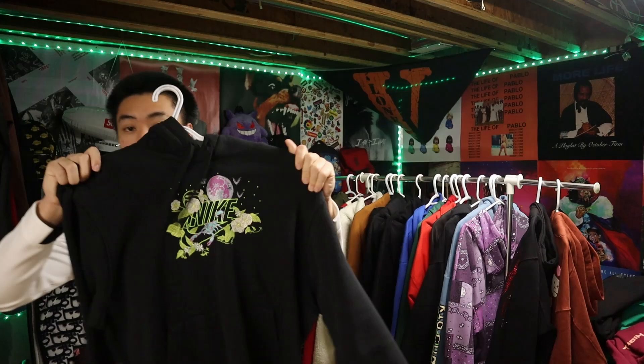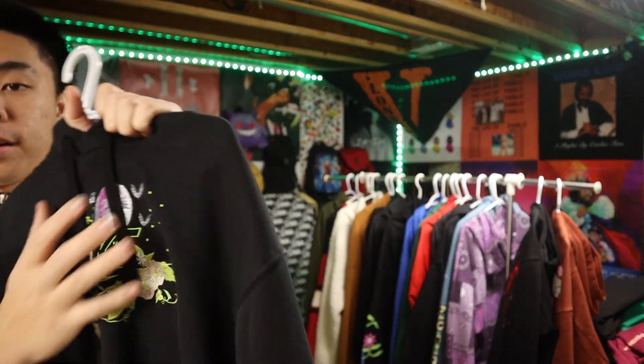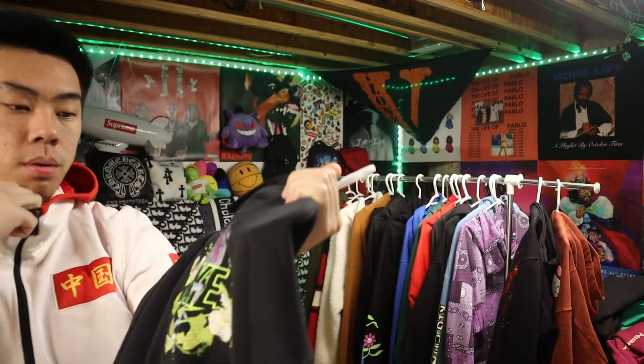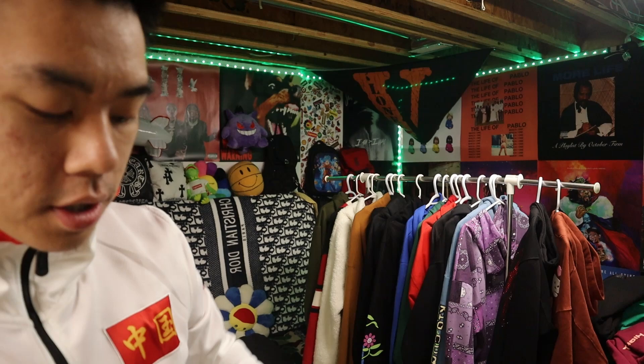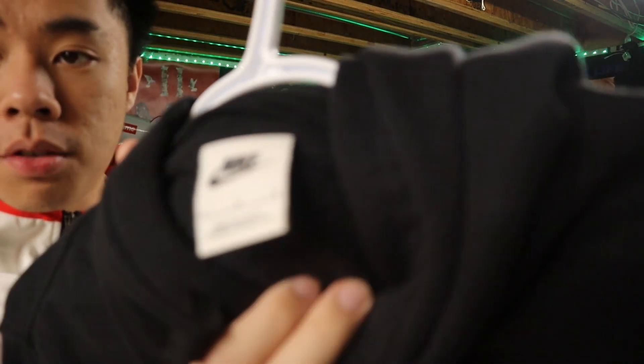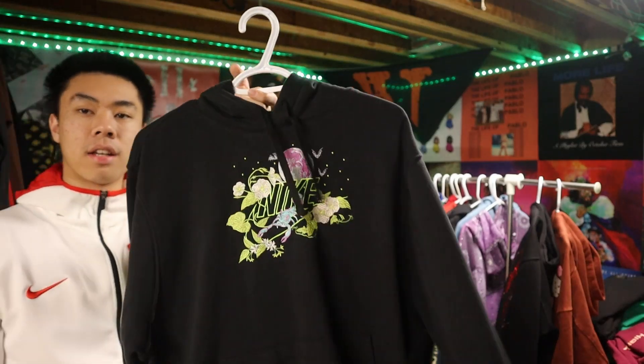Next up we got this hoodie — extremely thin. I got this from Champs on the clearance rack, found it out of nowhere. I don't even know what it's from specifically — looks kind of custom or whatever, but it's from Champs. Just a cool little hoodie. I give this like an 8 out of 10.